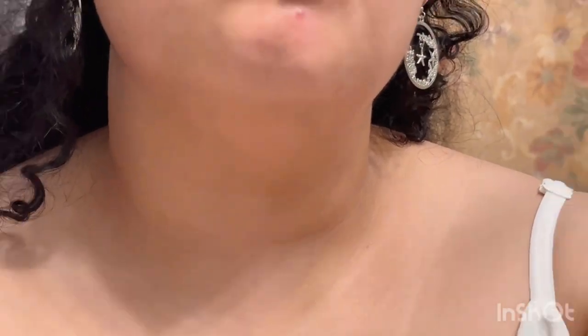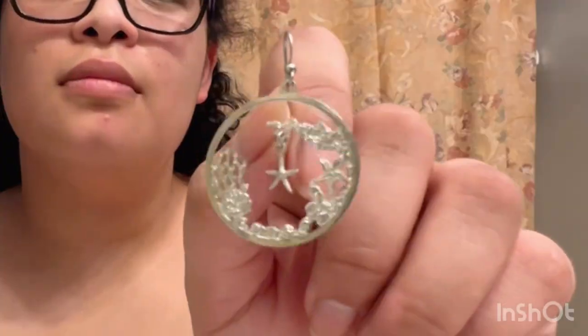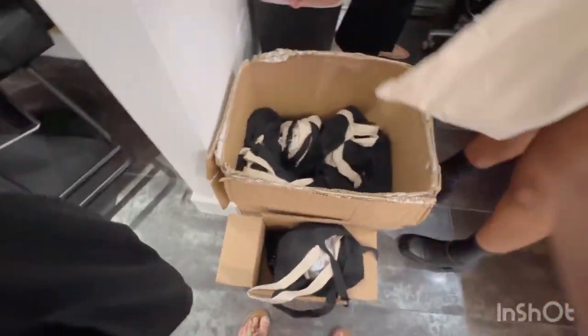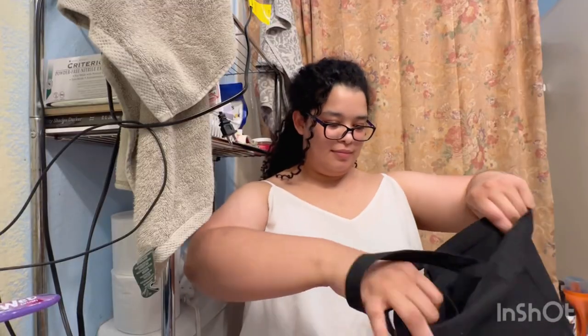Then I went home, and now it's time for show and tell — unpack, I forgot the word. Anyway, these are the earrings I got from a cruise years ago. I thought they were very summery and simple. So these are the tote bags that were given to me.